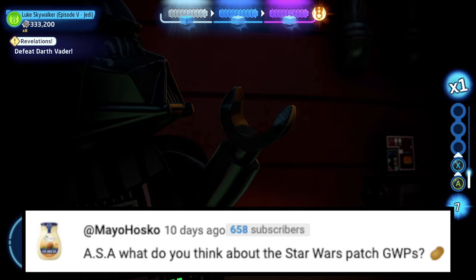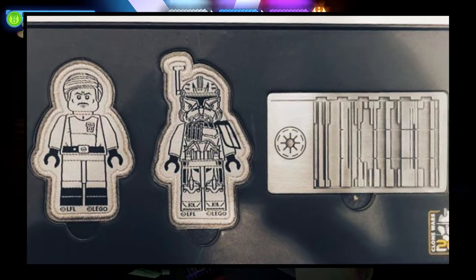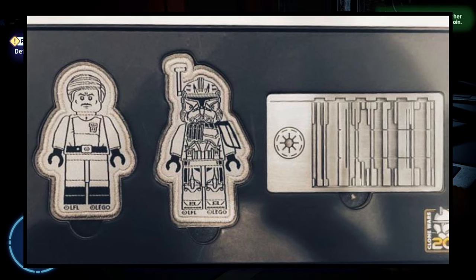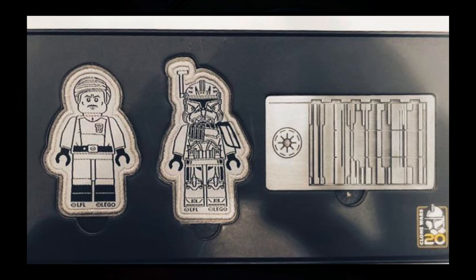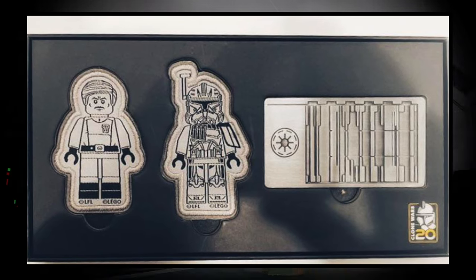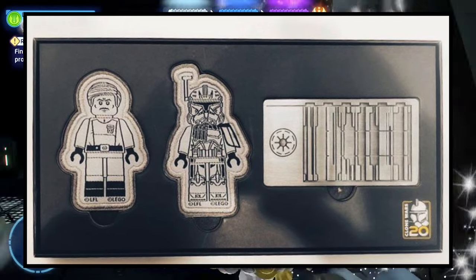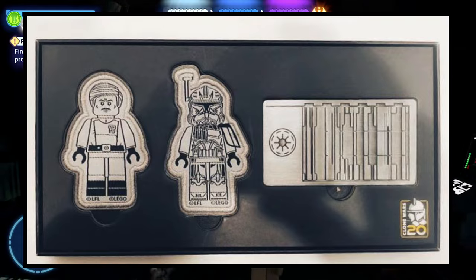Next question is from Mayo Husko: ASA, what do you think of the Star Wars patch GWPs? To be completely honest, I think it's the dumbest idea ever for Lego to release a gift-with-purchase that isn't Lego. I don't want a patch — I want Lego to go with my Lego. A midi scale or polybag Venator would have been so much better to release with the Venator set than a patch. I personally think the patch was a bad call and I think a lot of people can agree with me on that.